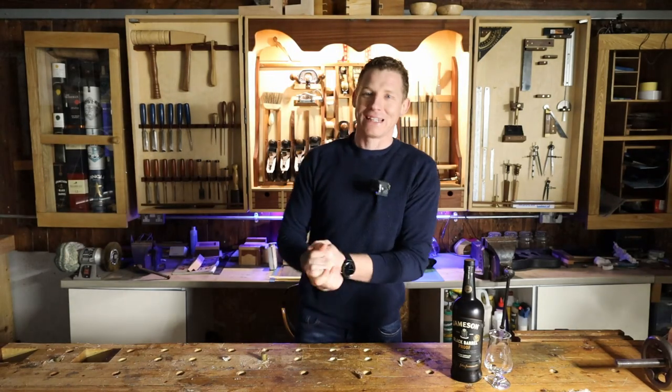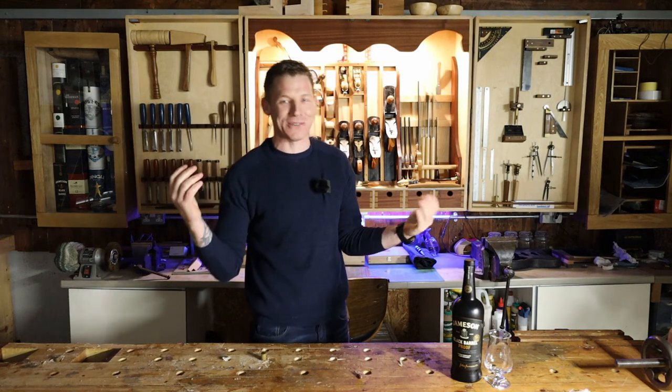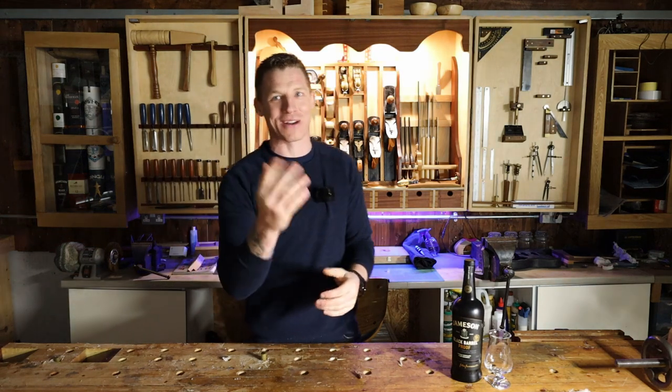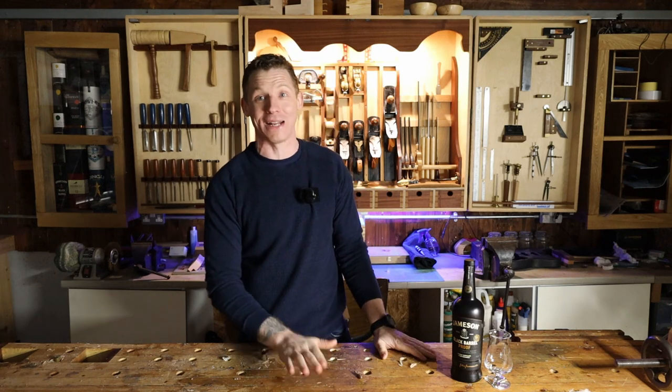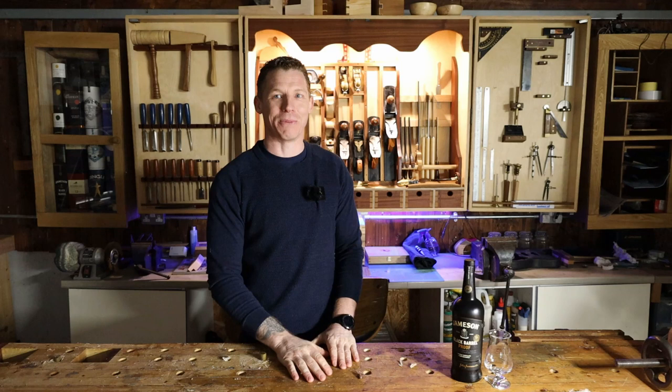What's happening everyone? Welcome back to the Whiskey Shed. My name is John McGrath. I am a whiskey drinking Irish man in his workshop taking a journey through the world of Irish whiskey and sharing that with you guys. It's been a while since my last video but hopefully I shall have some more regular content coming up for you whiskey lovers out there.